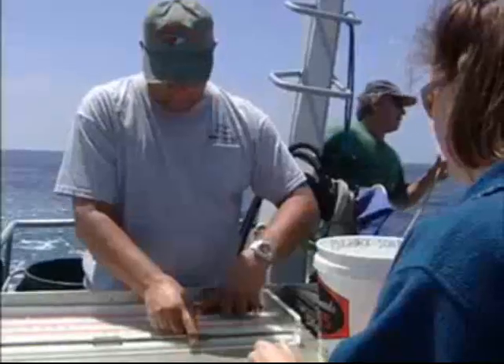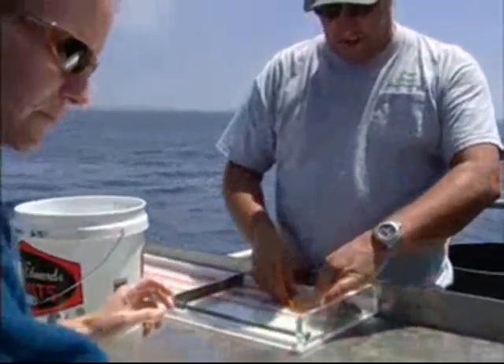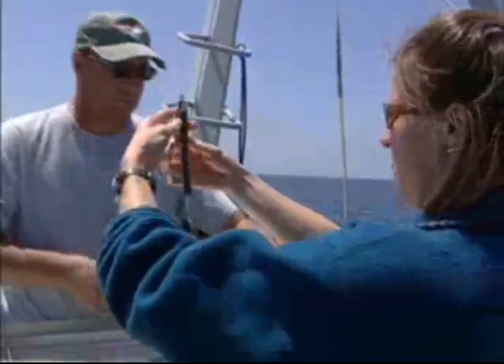The cable's been let out, the net's on the bottom at the present time, and we're trawling at about two knots. Every fish that we bring on board, we weigh and measure — 215 — and we identify the species. Longfin sand dab. So we know how many of each fish, each species of fish, that we have out here.